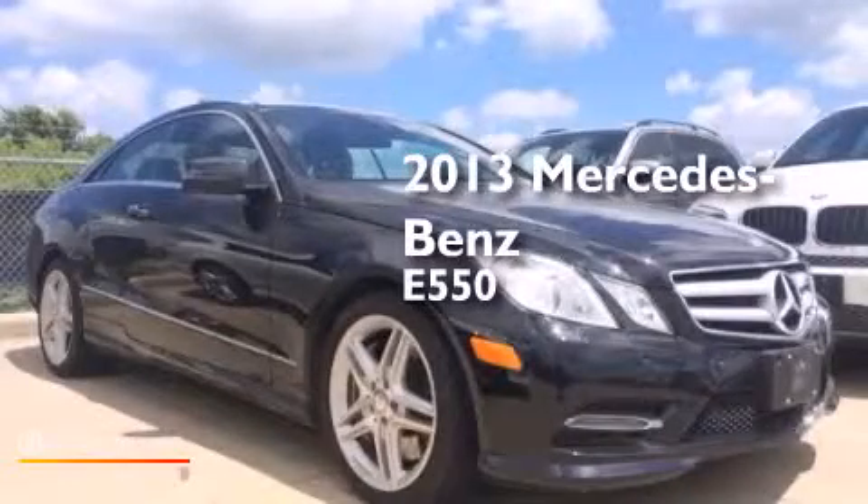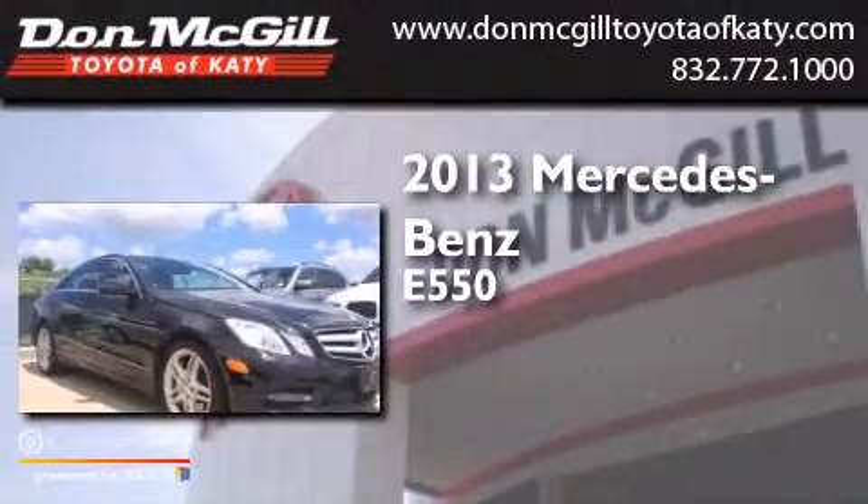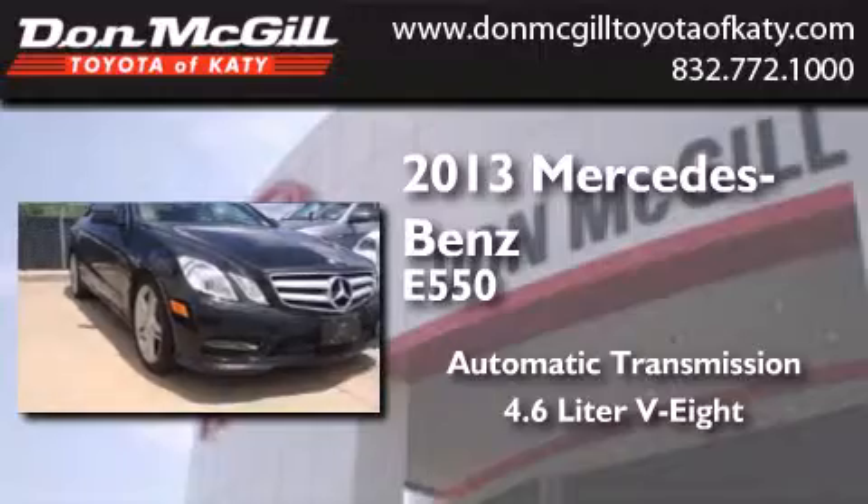This is a 2013 Mercedes-Benz E550. This car has an automatic transmission and a 4.6-liter V8.